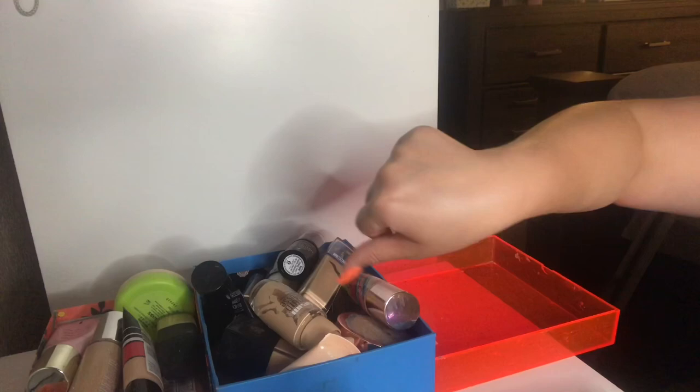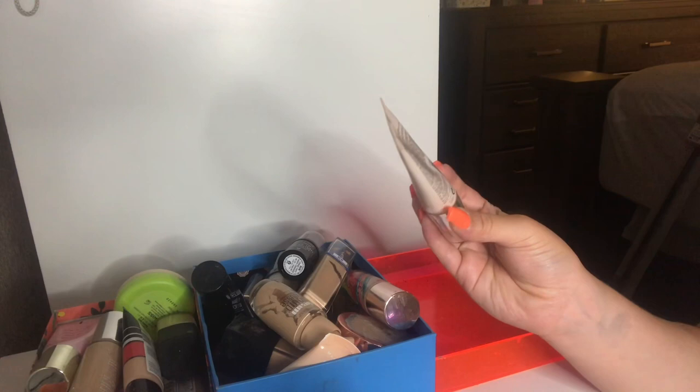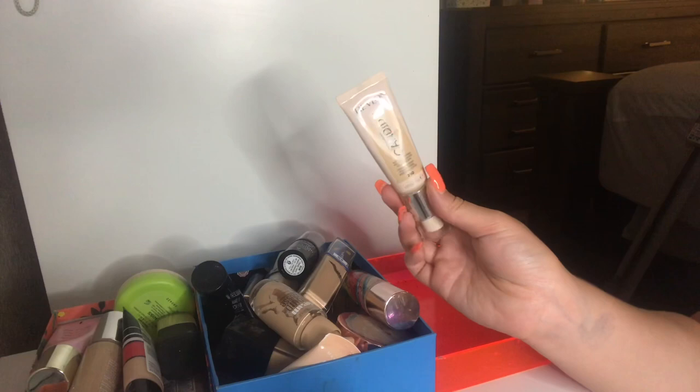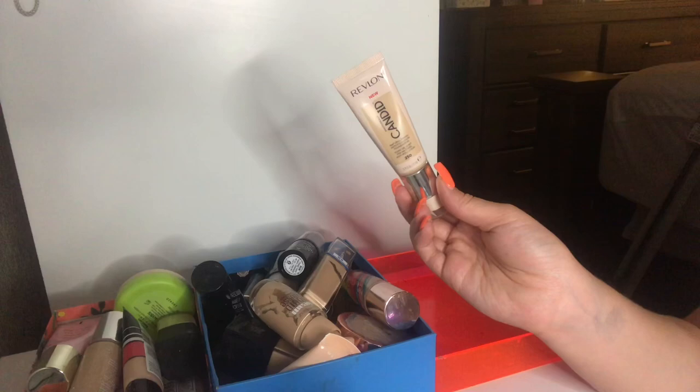I have this Revlon Photo Ready Candid Foundation in the shade Vanilla and I'm going to keep this. This is fairly new to the Revlon line. It's a beautiful coverage — I would say medium to full. I just love how it looks and it does come in many shades. The first time I got this was actually in the wrong shade during a video where my best friend chose my makeup, but I love the finish so I decided to get one in my shade.